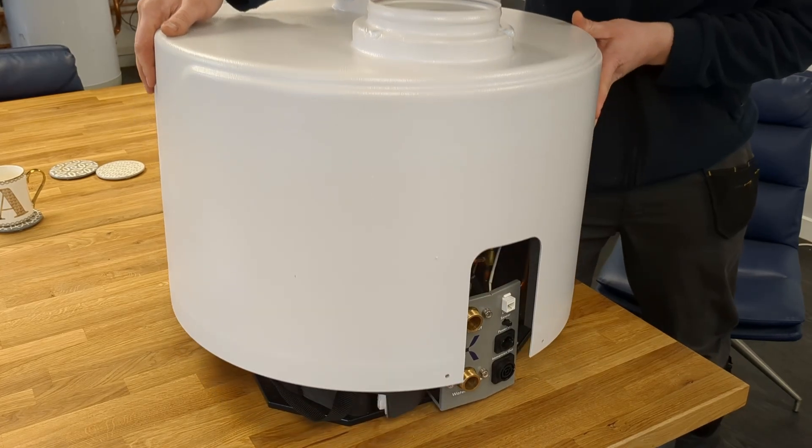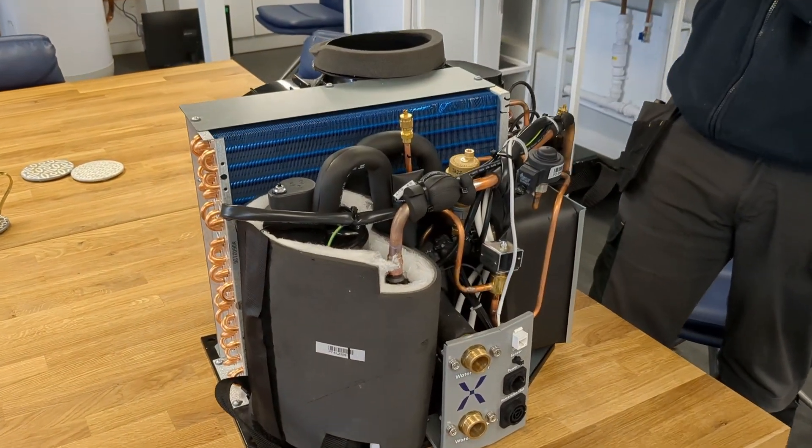The ones you'll be able to purchase yourself within the next few weeks will actually be the R290 refrigerant versions. R290 is a propane-based natural refrigerant with a much lower global warming potential. The specs of the cylinder will change because of that refrigerant switch, which means I'm going to have to do an updated specs video. Mixergy are going to let me know what the updated specs are, so look out for that one in the future. It's good to see they're developing the R290 version to replace the R134A version.